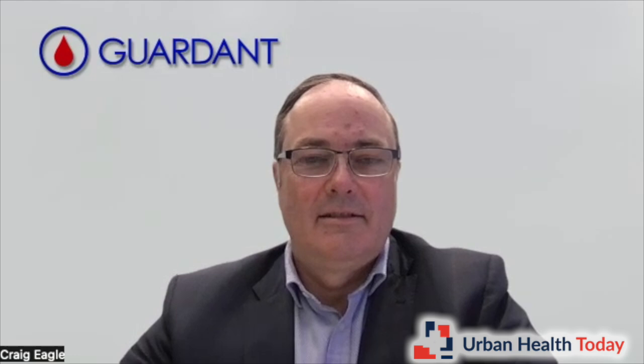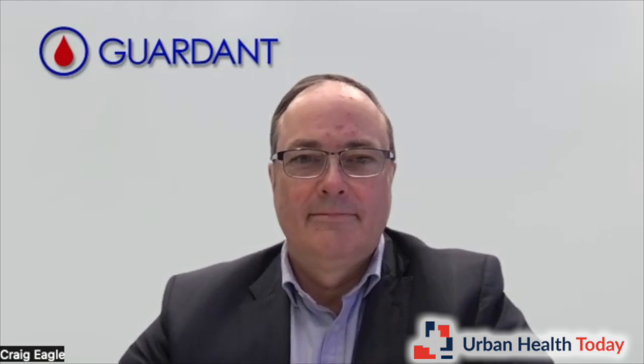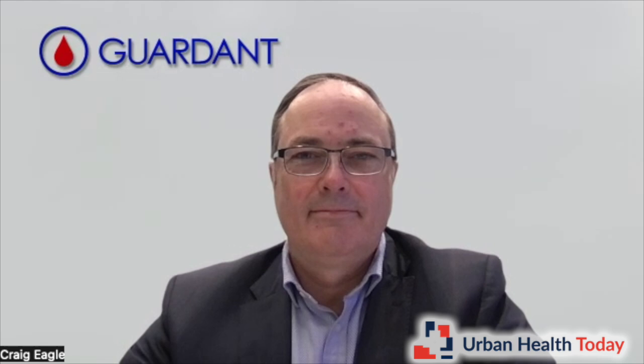This is Urban Out Today, and I'm going to do something a little different. First, I'll introduce you to Dr. Craig Eagle, Chief Medical Officer of Garden Health, maker of the Shield blood-based colorectal cancer test. A little after that, we'll talk with Dennis, a patient who avoided recommended colorectal cancer screening until he learned about the Shield blood-based test. Thanks for speaking with me today, Dr. Eagle. You're welcome — pleasure to be here.